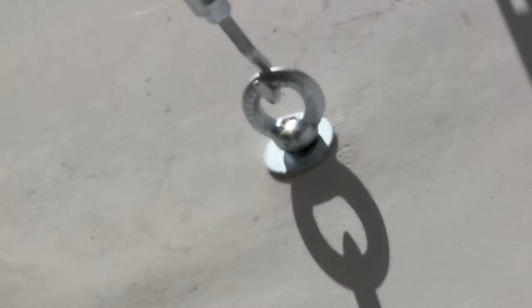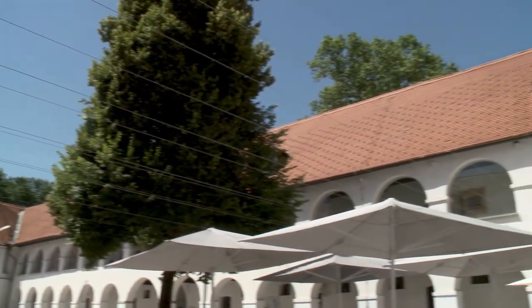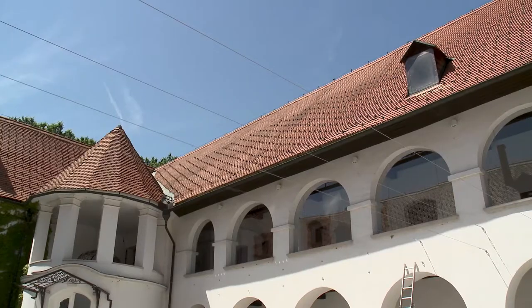My proposal was based in the history of the building. I understood this building as a collection of layers which were adding information like history, cultural program, and all the renovations that were in the building. In the end, what I wanted to make with this project was to add a new layer of information.